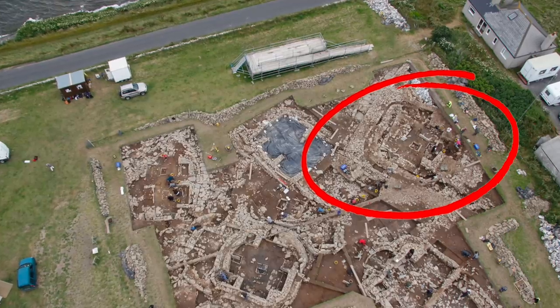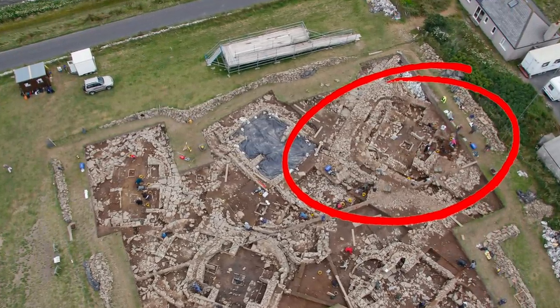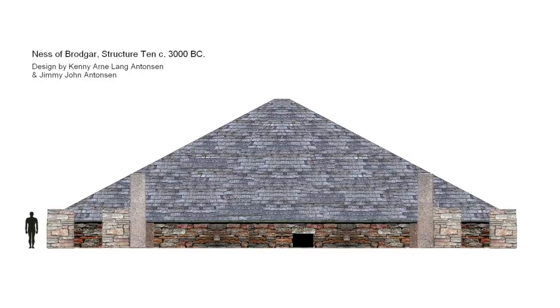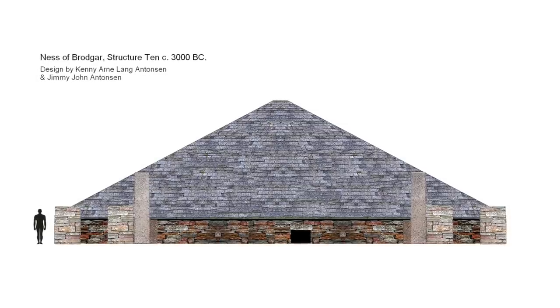This particular structure is believed to date back to 2900 BC, being partially rebuilt around 2800 BC, most likely after damage by a force of nature. It therefore predates the stones of Stonehenge, and is the largest structure of its kind anywhere in Northern Britain.